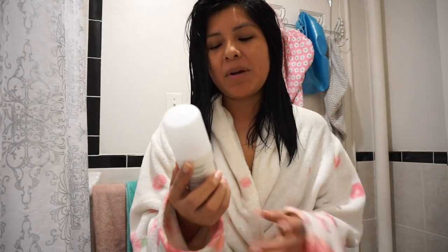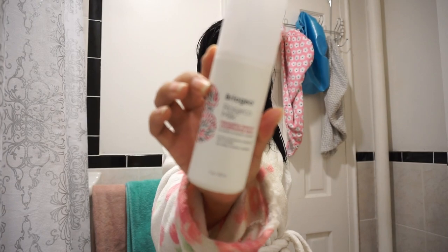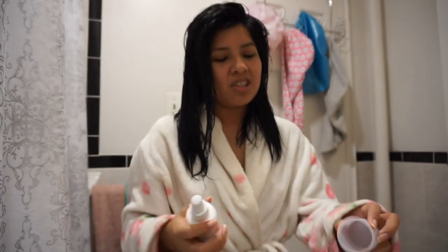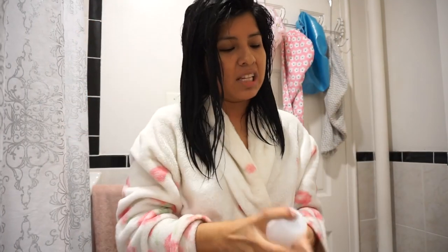Next I like to take my Friozio Rose & Coal Milk Repair Leave-In Conditioning Spray — looks like this. Just like the name says, I spray it in my hair, maybe two to three spritz on both sides, and just leave it in.